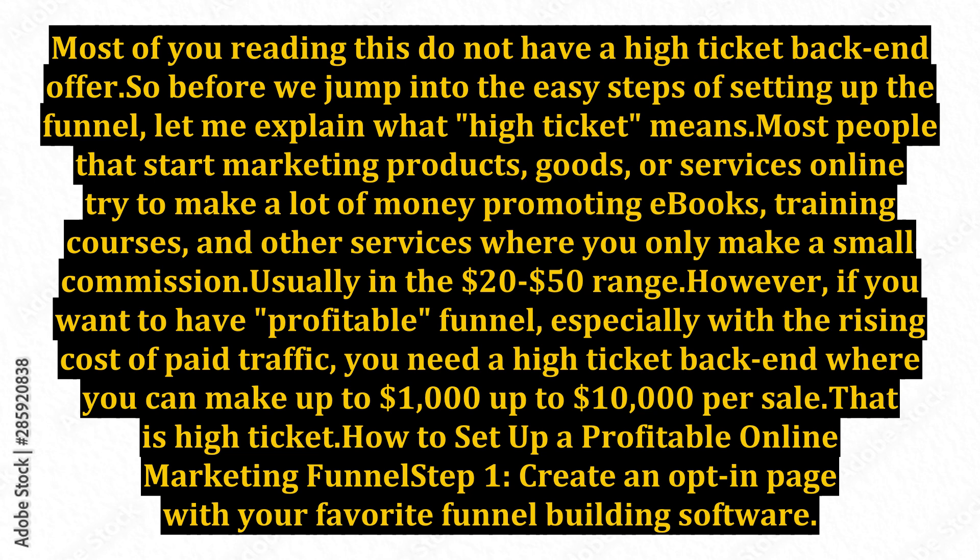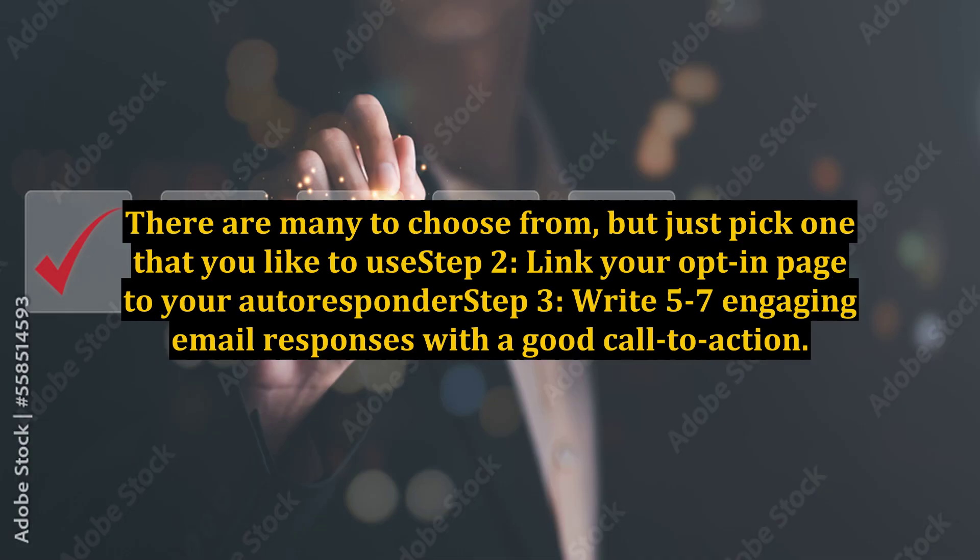How to set up a profitable online marketing funnel. Step 1: Create an opt-in page with your favorite funnel building software. There are many to choose from, but just pick one that you like to use. Step 2: Link your opt-in page to your autoresponder.